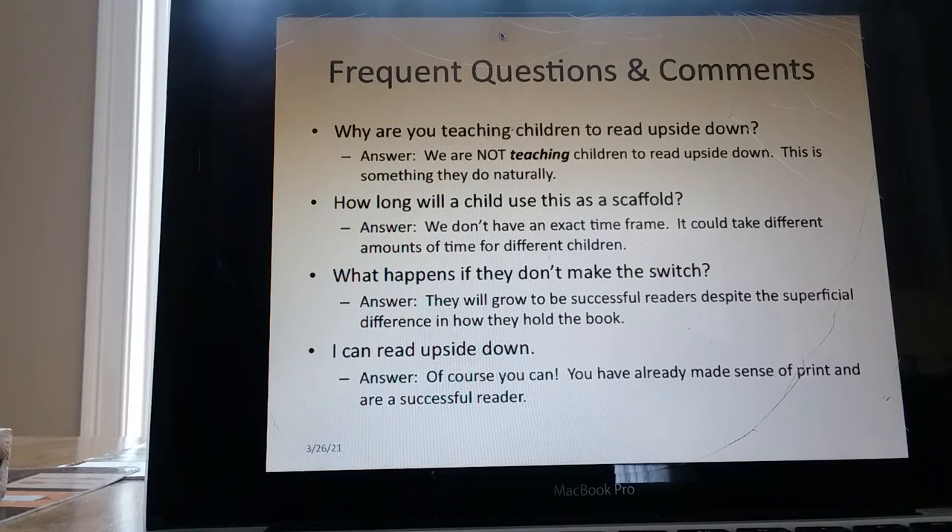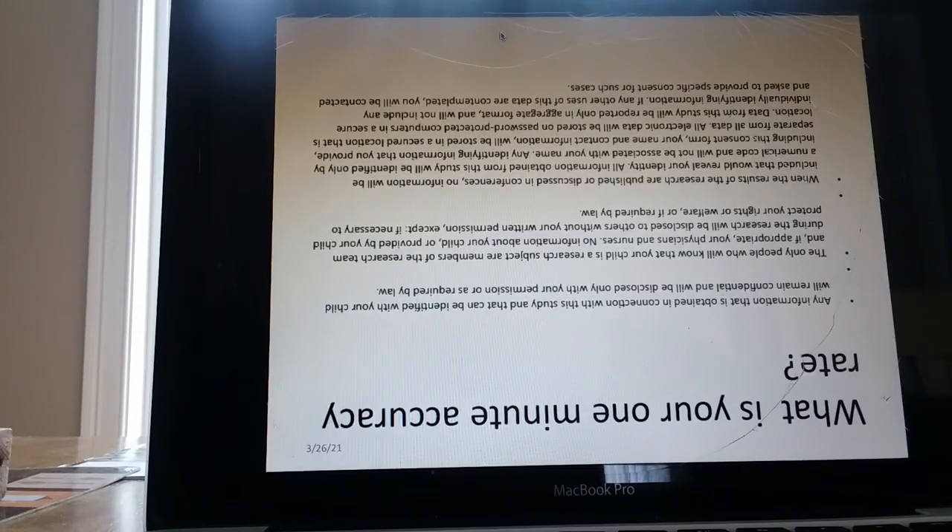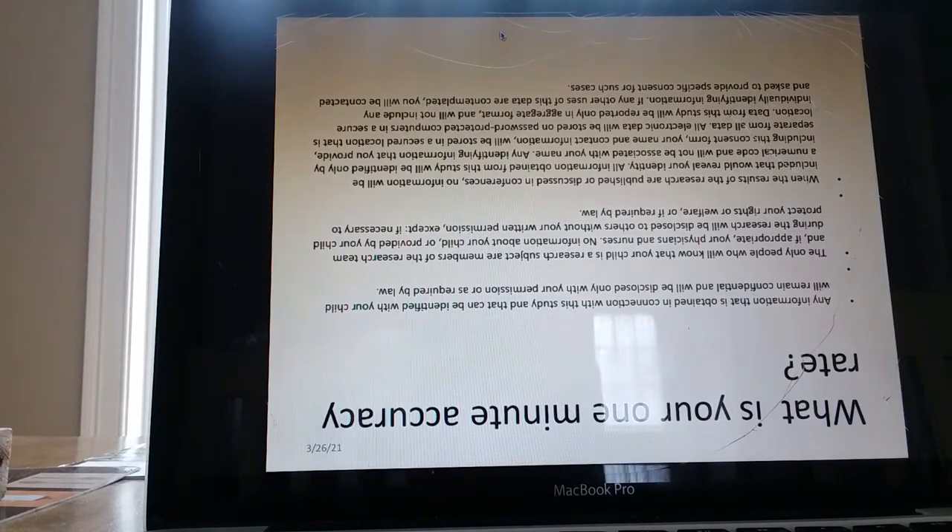'I can read upside down.' Of course you can — you have already made sense of print and are a successful reader. This is going to be a one-minute chance for you to see how you do. What is your one-minute accuracy rate? I'll give you approximately one minute to try to read that. What is your one-minute poetry rate?